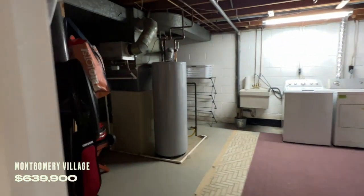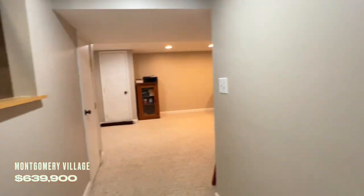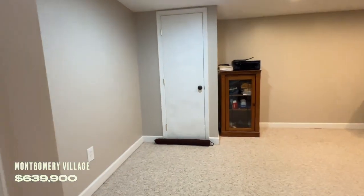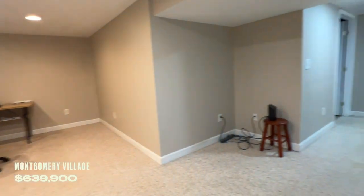You've got your washer and dryer down here, the bones of the house — your HVAC system — and then you've got another maybe six or seven hundred square feet down here. About the size of my first apartment.